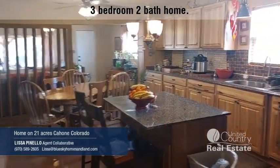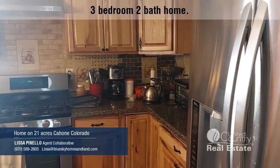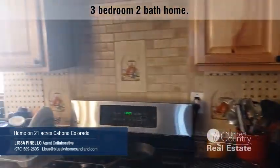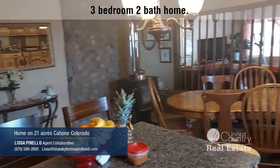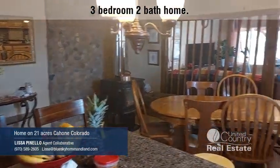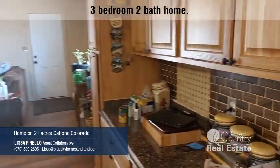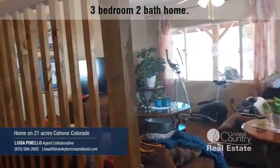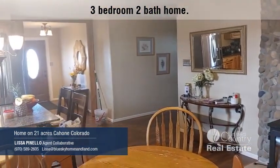Here's our lovely kitchen and dining area. As you can see, we've got wood cabinets, granite countertops, plenty of light, and a working island. Lots of room in this country-style kitchen with good lighting.